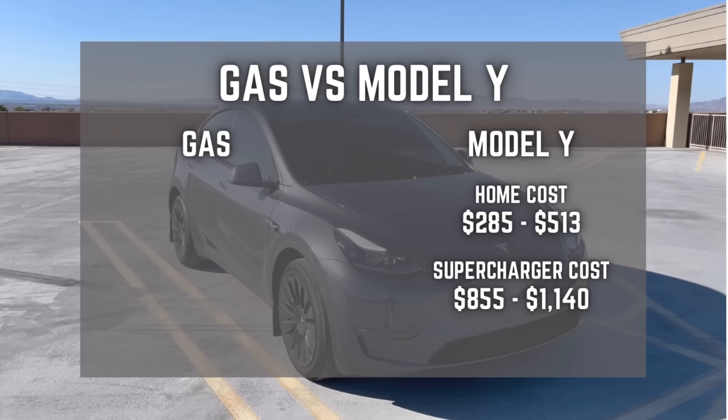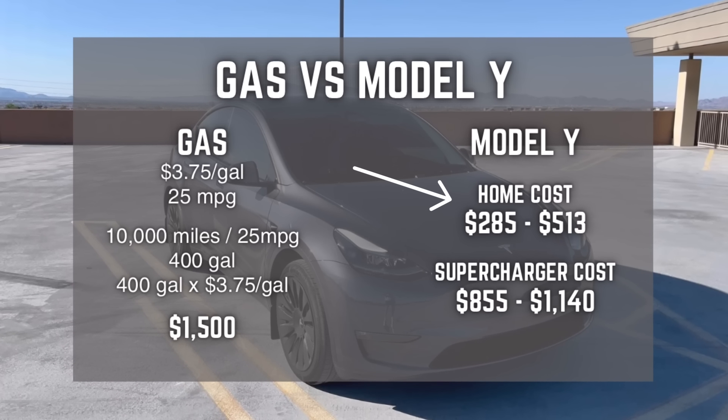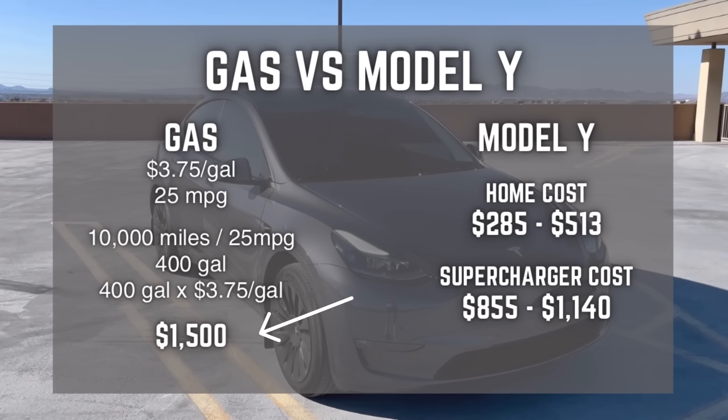Let's throw those gas car numbers up for comparison. Gas prices vary a lot, but I'll use $3.75 per gallon as the national average, and assume 25 miles per gallon. After 10,000 miles at 25 miles per gallon, we would have consumed about 400 gallons of gas, and 400 gallons at $3.75 a gallon would cost about $1,500. So side by side: Model Y at-home charging is $285 to $513; Model Y supercharging is $855 to $1,140; and the average gas car at gas stations is about $1,500.